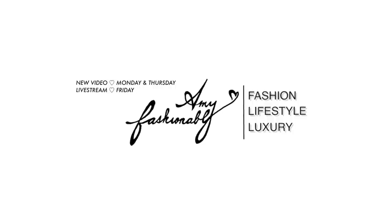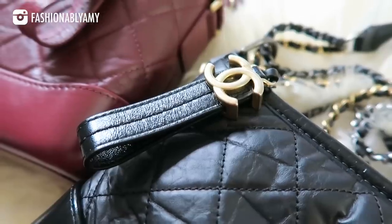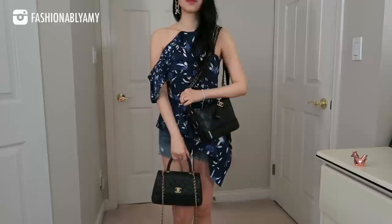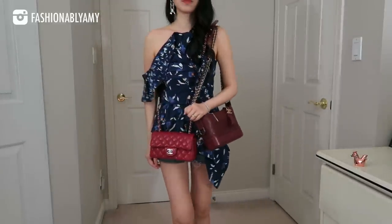If this is the first time you're watching this channel, hi my name is Amy. I often get questions like: is this bag still worth it? How's the wear and tear now that you've had this bag for two years? Should I get this bag or the Coco handle or the rectangle mini? My Chanel Gabrielle bag is in the small size and I've had the black one for over two years now, and this one I've had for just about a year.